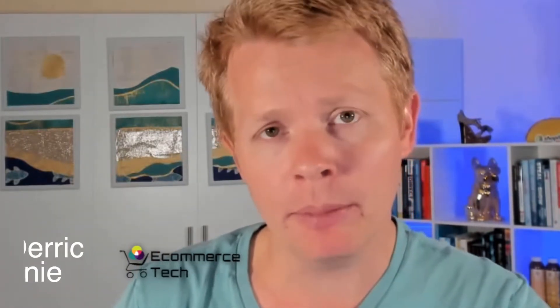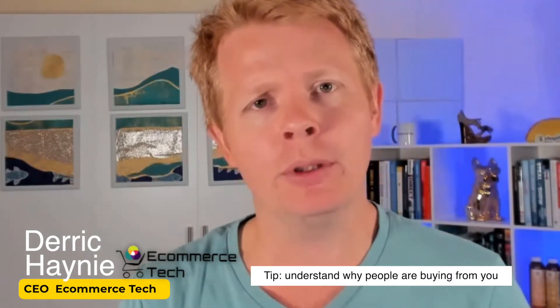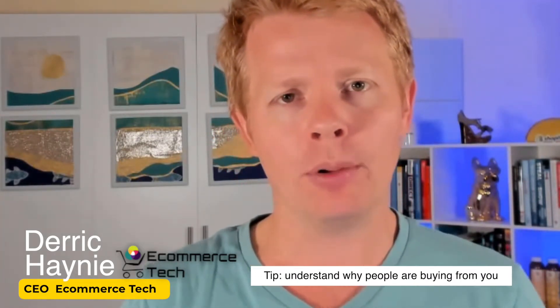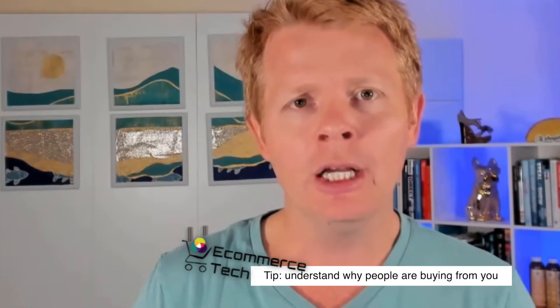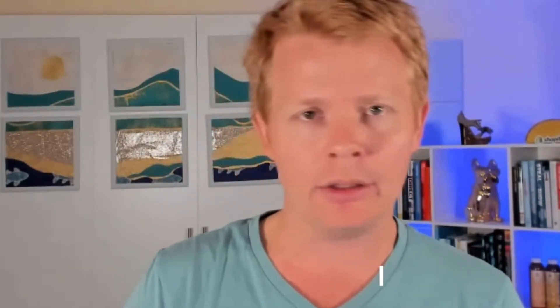The most important thing is understanding why people are buying from you. The months of research you've put into the product and understanding the consumer lead into understanding what they like. Would they like a bundle? Would they like to shop the whole look? Would they like an autographed picture from an influencer? What is it that they actually want that will really tip the scale?